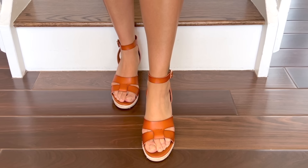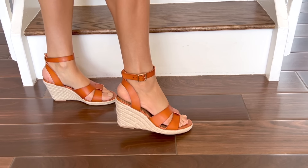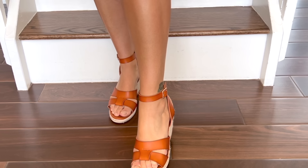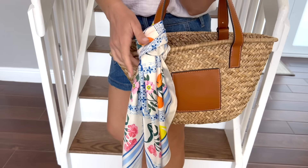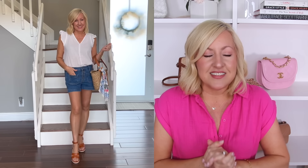To take the outfit up a notch, I added cognac wedges from Old Navy — very budget-friendly, comfortable, and also available in black and gold, which would be fun with the big metallic trend. I finished the look with a straw bucket basket bag from Amazon and an adorable little scarf from Old Navy tied on for a pop of color. This outfit is just so me — perfect for travel, a daytime outing, or lunch with your girlfriends: budget-friendly, comfortable, and versatile.